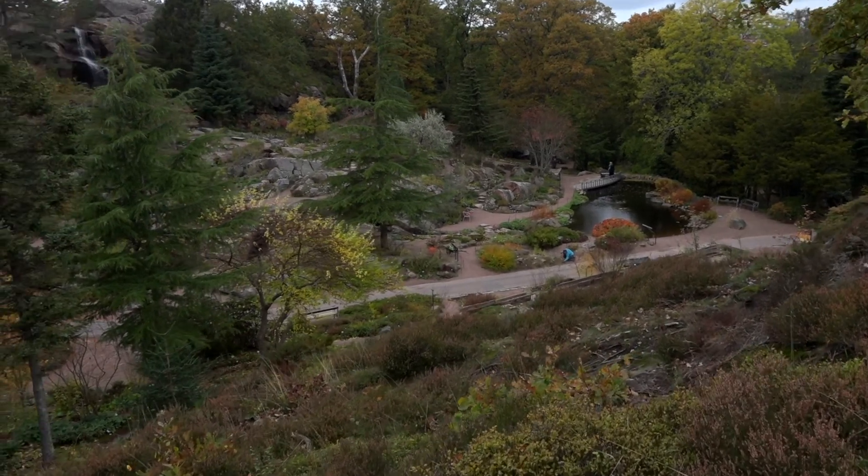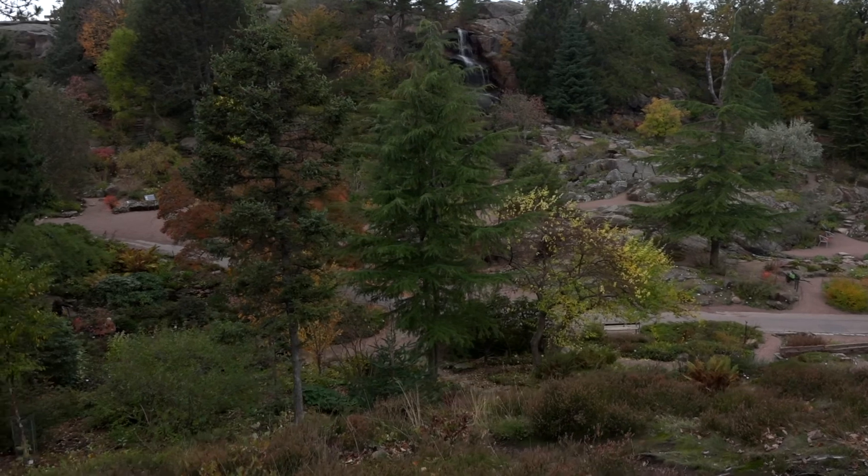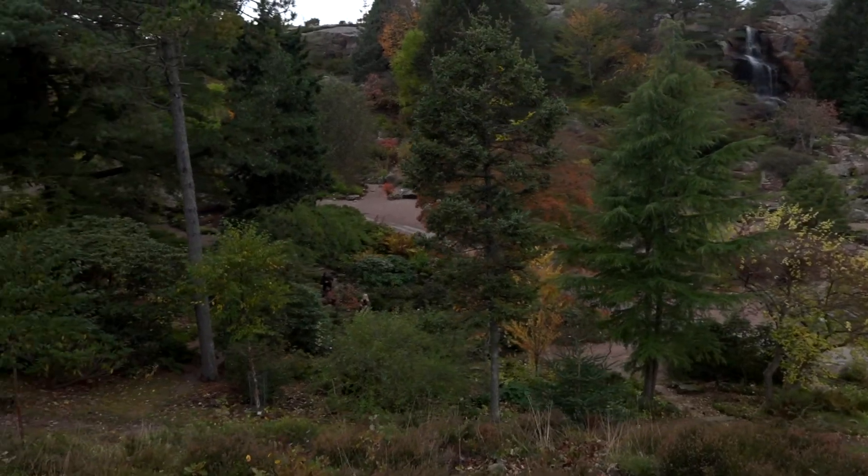We tested 12 different tree species here — both deciduous trees and conifers — and we did this in 2018. At the same time, we measured the levels of pollutants in the air. One of the trees we tested here in the arboretum was the birch, here behind me, and it showed that it was really good at taking up pollutants.